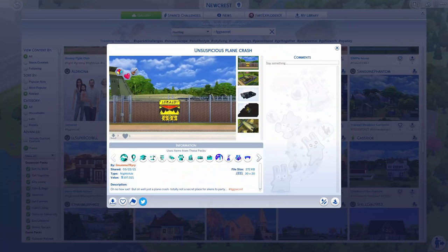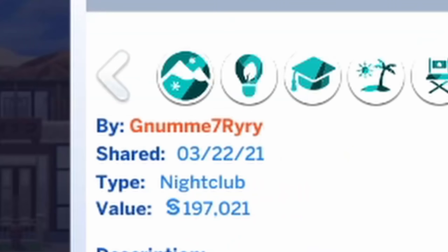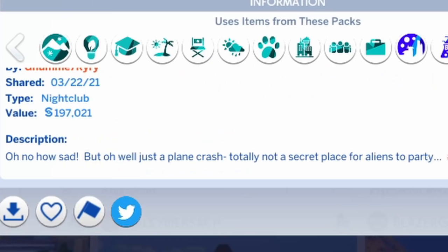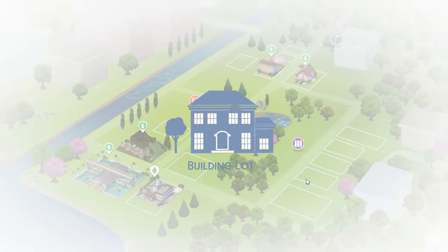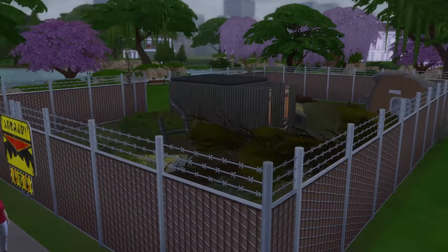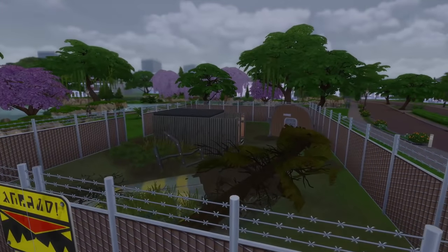The last build I'm going to be looking at is the Unsuspicious Plane Crash by Gummy7Riri. Oh no, how sad. But oh well — just a plane crash. Totally not a secret place for aliens to party. A lot of people died, oh well — what an inconvenience. Unsuspicious plane crash. Now there is something a little bit suspicious about this plane crash that I would like to raise.